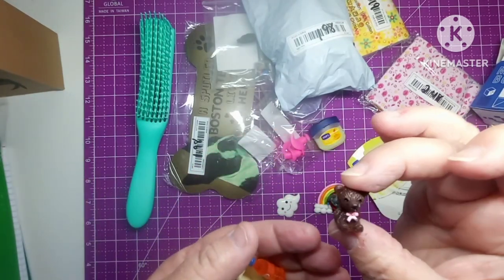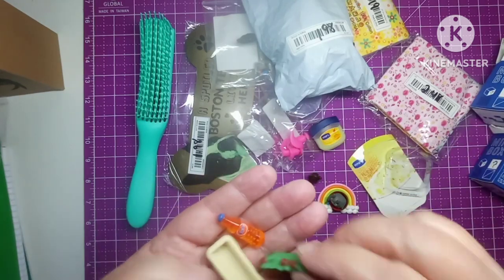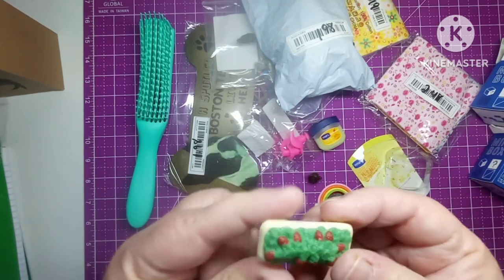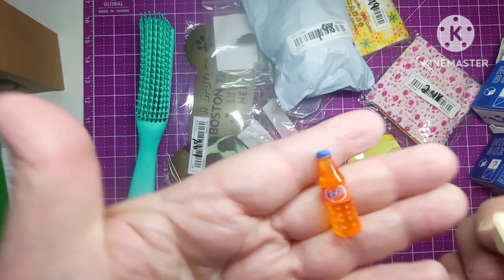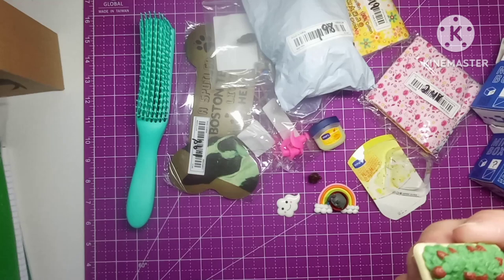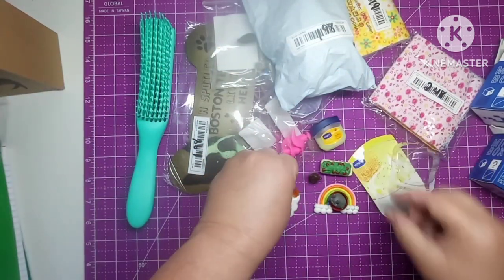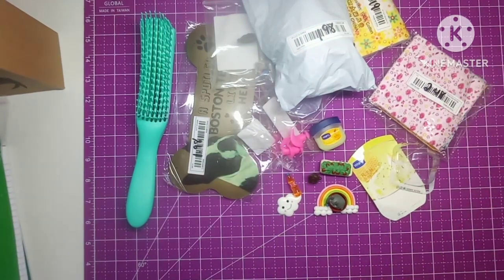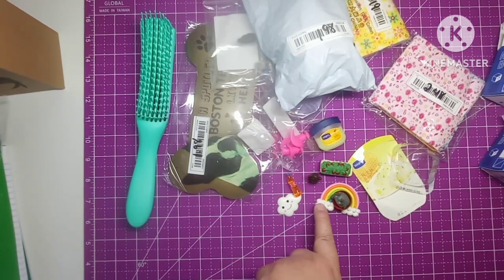In the second one, we've got a cloud, a little bitty bear — I could put that in my pet shop if he's small enough — a little hedgehog, and a drink. Oh, it's a Fanta! Isn't that cute? So that's not a bad one. I was thinking it was supposed to be five items in it but that was only two, so hmm.